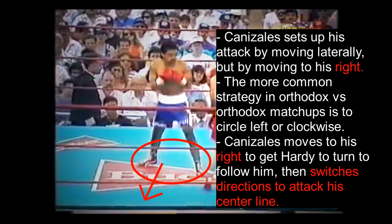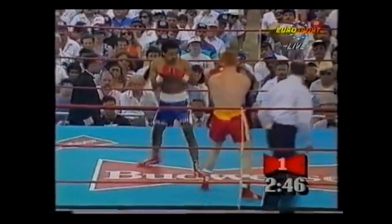In all three of these clips from his second fight against Billy Hardy, Canizales sets up his attack by moving laterally. The most important thing to note is that he is moving laterally to his right. The more common strategy in orthodox versus orthodox matchups is for both fighters to circle to their left to expose each other's centerline. Here Canizales steps to his right to get Hardy to turn and follow him, then switches directions to attack the exposed centerline.